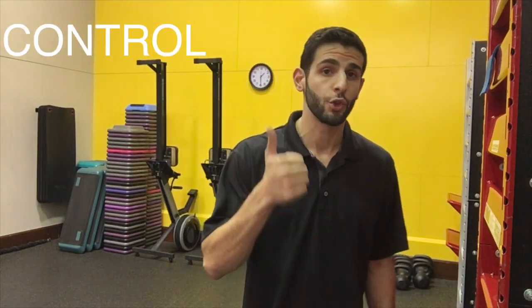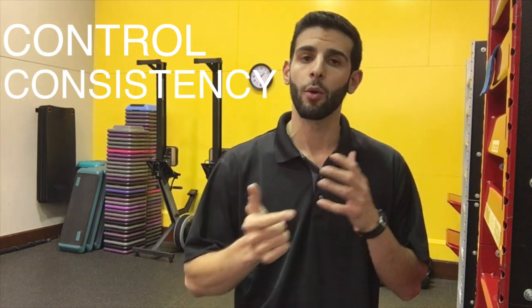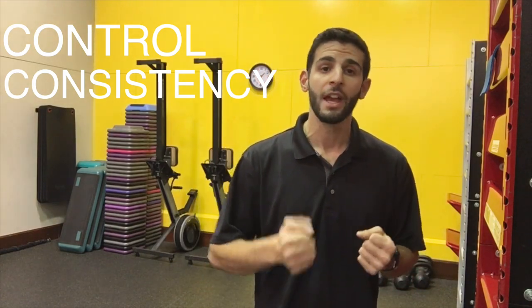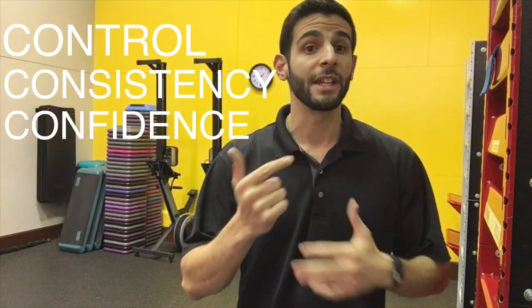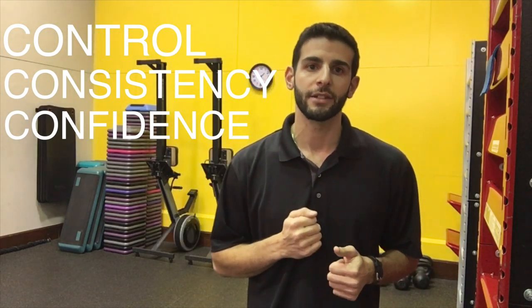When you're doing the daily movements, what I want you to be feeling is control and consistency. I don't care about the reps — I don't want you to be counting through it. I just want you to feel like you are in control of the movement and doing it consistently. If you're confident you're doing it in a controlled and consistent way, then either challenge yourself by making it harder or move on to the next exercise.